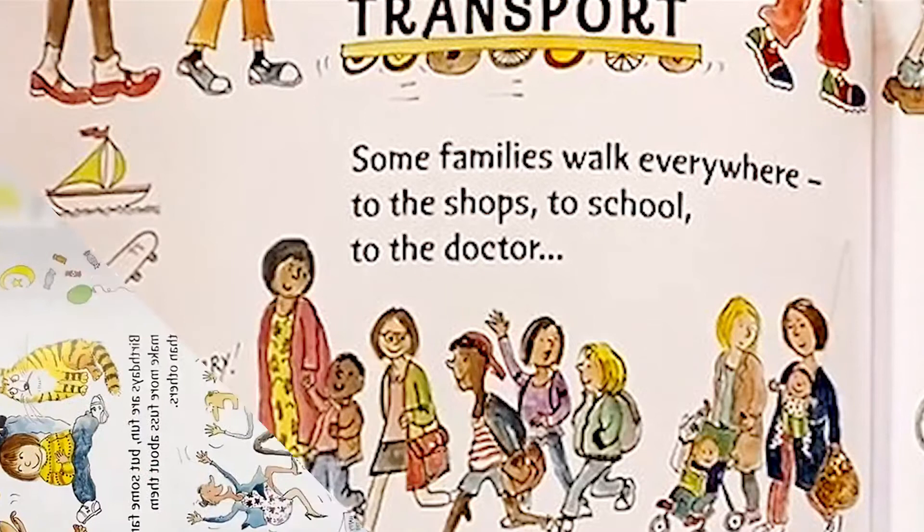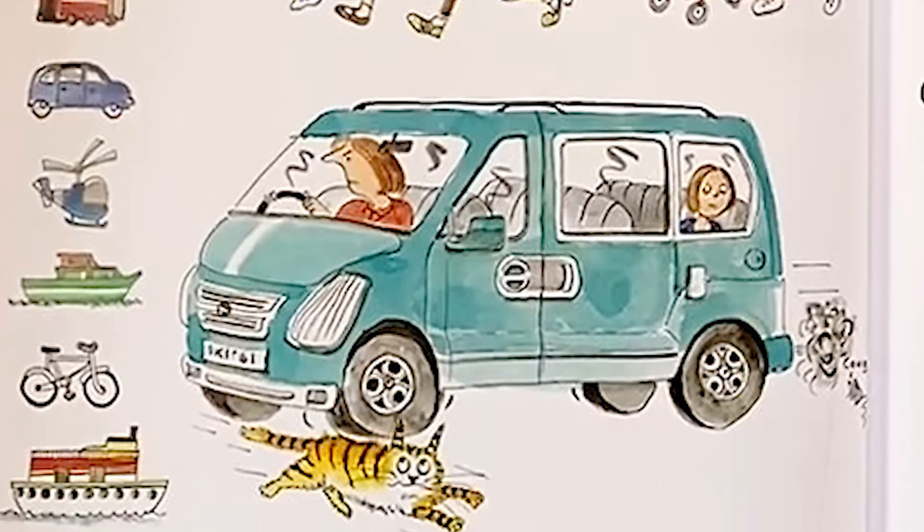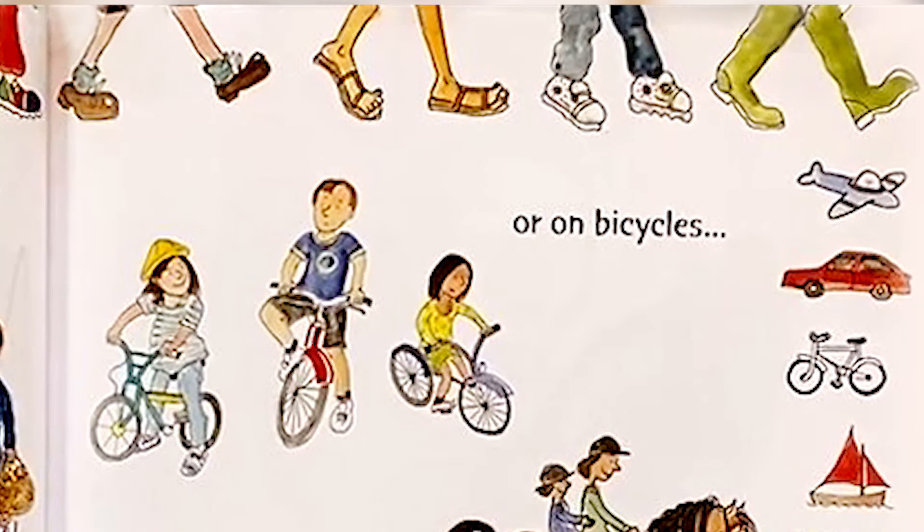Transport. Some families walk everywhere — to the shops, to school, to the doctor. Others get about in big cars, or on bicycles, or riding something else.